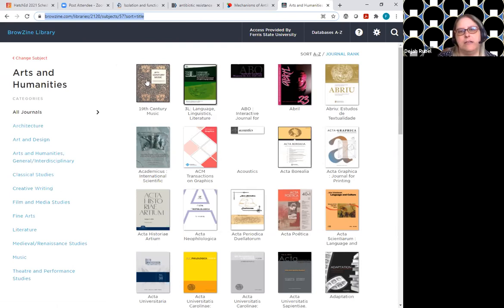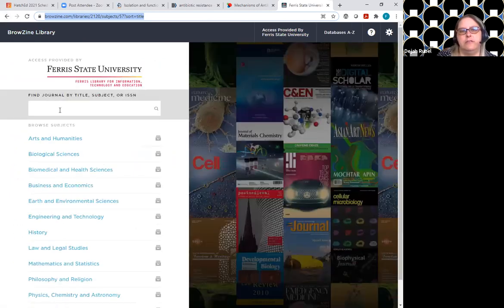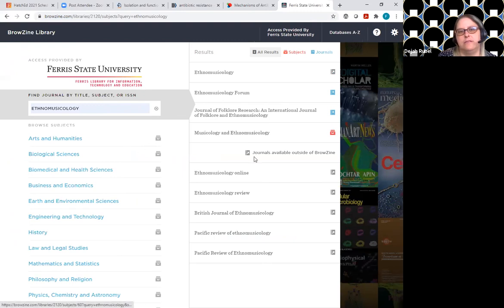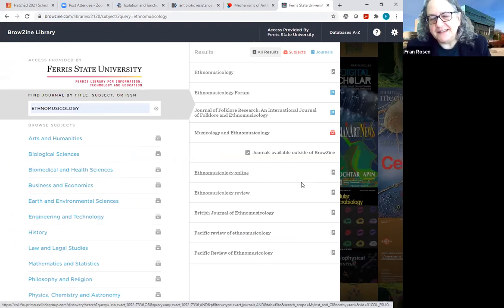Can we back up and do ethnomusicology really quickly? I've already got it in there — we're going to change the subject to ethnomusicology and I can see some stuff.